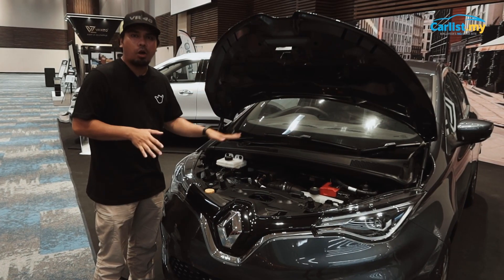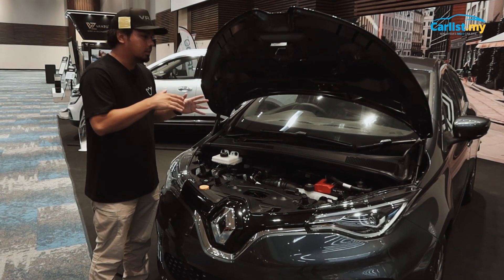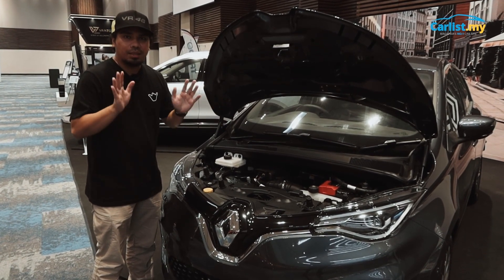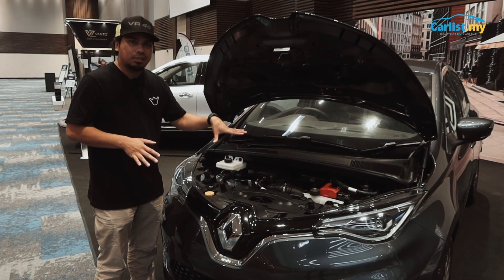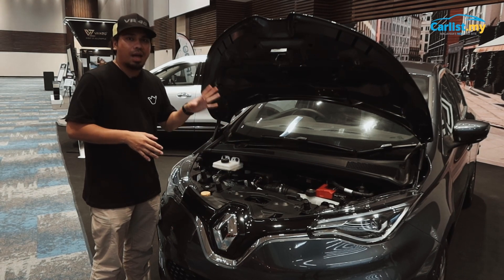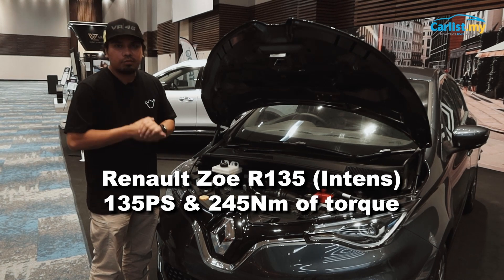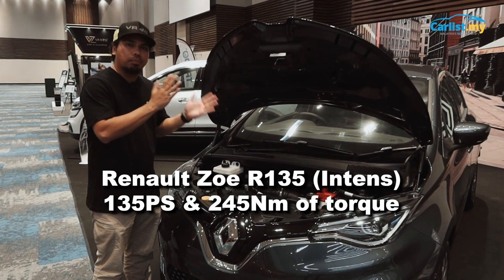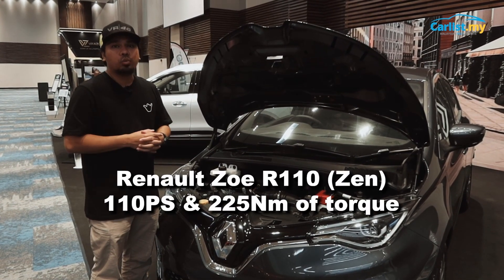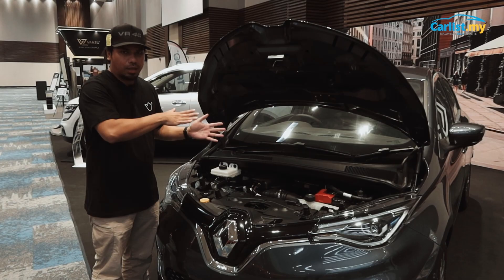Apart from colour options and wheel designs, there is also one very big factor that determines the difference between the Zoe Zen R110 and the Zoe Intense R135 — the electric motor output. The Zoe Intense produces 135 PS, just as the name R135 implies, and 245 Nm of torque. The base Zoe Zen R110 produces 110 PS with 225 Nm of torque — slightly lower.